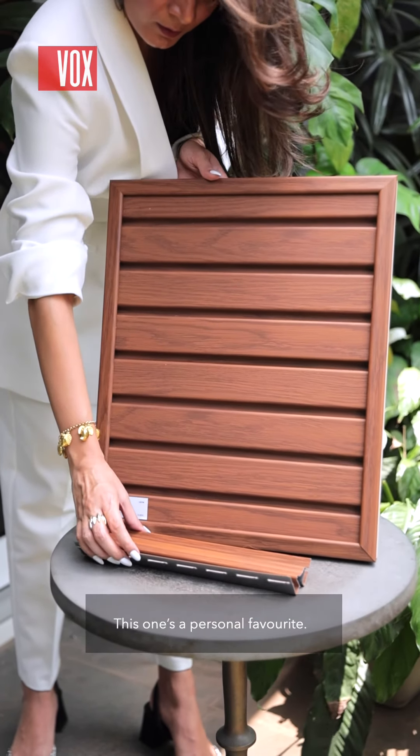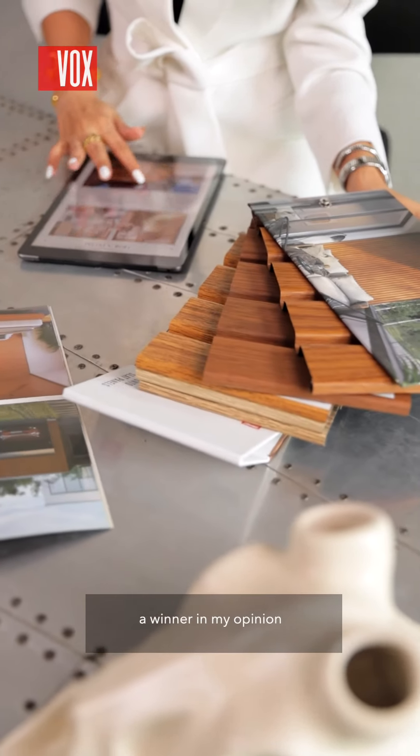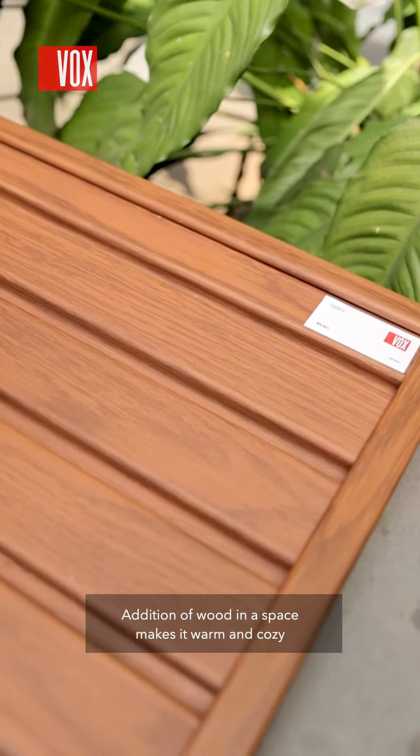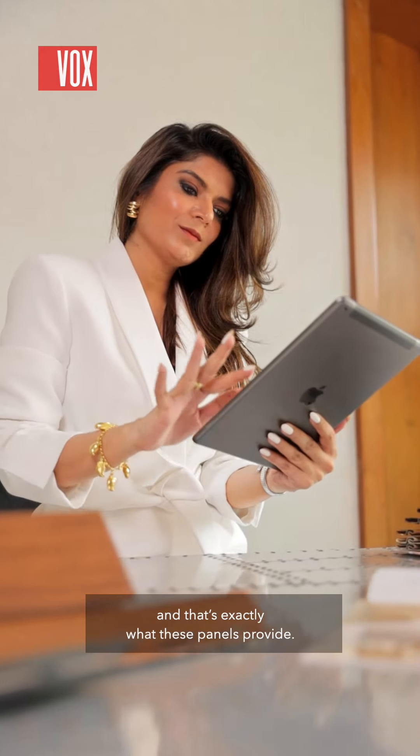This one's a personal favorite. Apart from the aesthetics, what makes these panels a winner in my opinion is their natural wood-like colors and textures. Addition of wood in a space makes it warm and cozy and that's exactly what these panels provide. Vox, to me, personifies good design in every way and I'd recommend that you experience it for yourself.